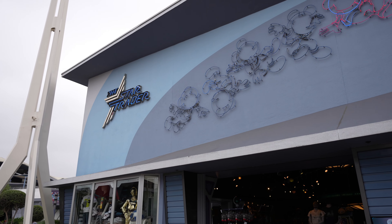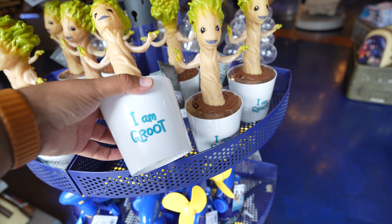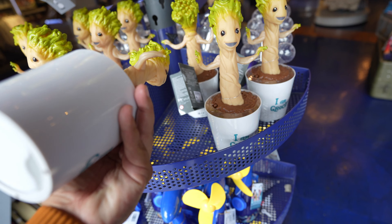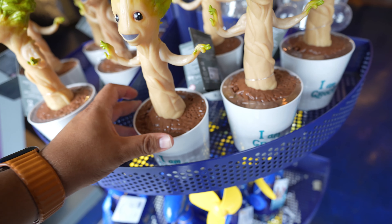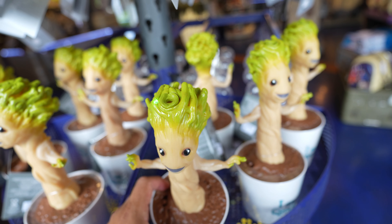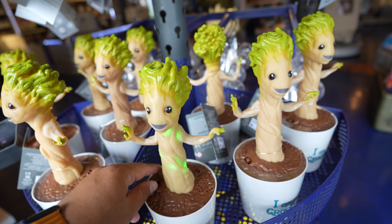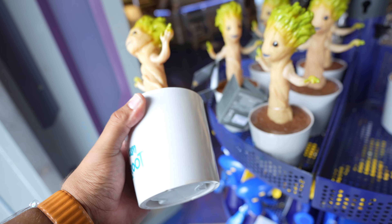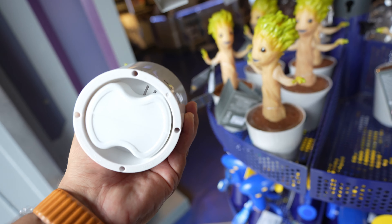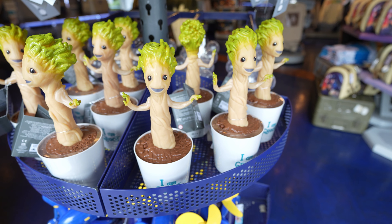That's basically everything new on Main Street today. We just made our way to Tomorrowland to check out what's new at the Star Trader. Near the entrance there's this Groot item - 'I am Groot' - I couldn't tell what it does at first but it's actually a bubble wand. I'm not sure who's going to want to walk around the park with it, but I guess it looks cool - maybe for a desk or something.